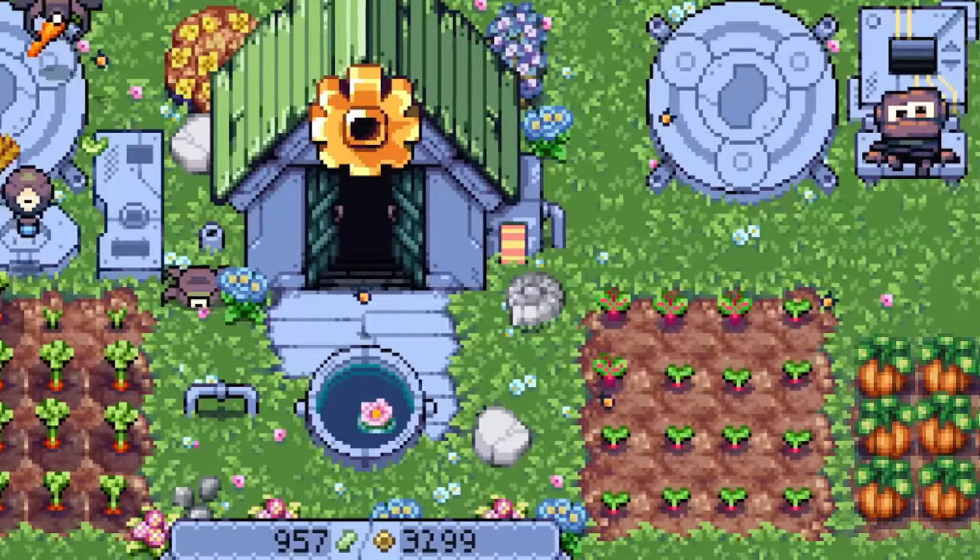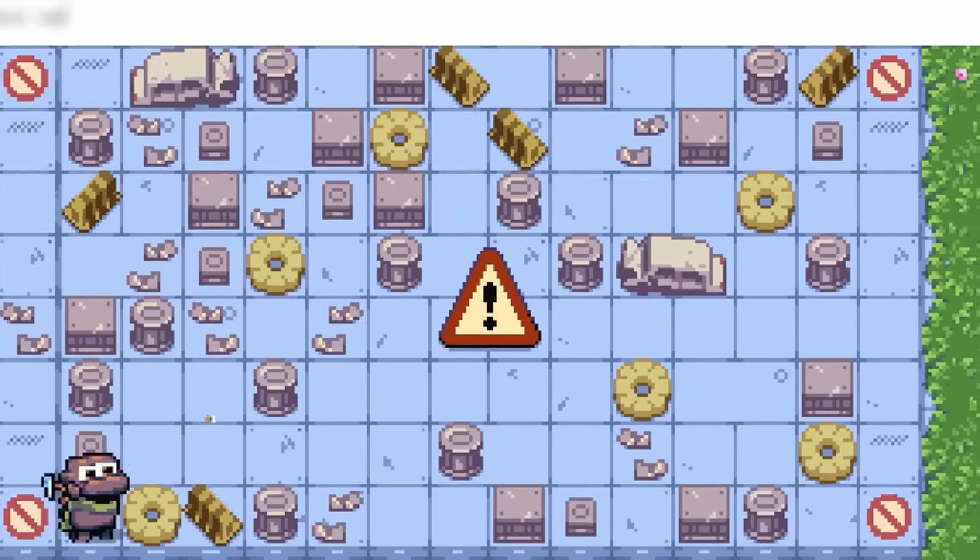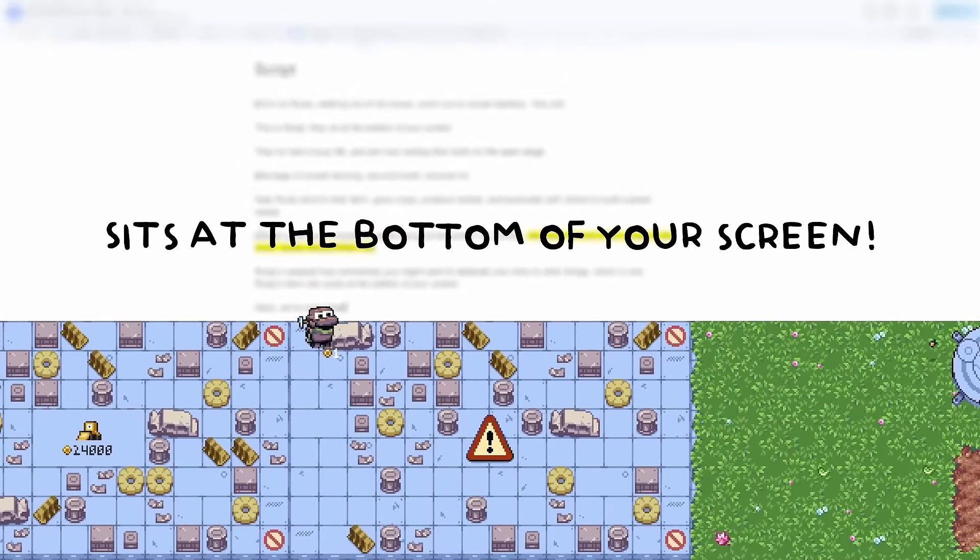I'd definitely love to try this game out while I'm multitasking. Rusty's Retirement just released this year and is available now to play on PC or Mac.